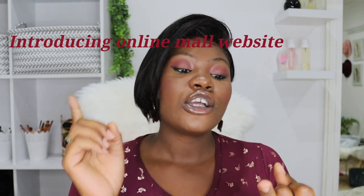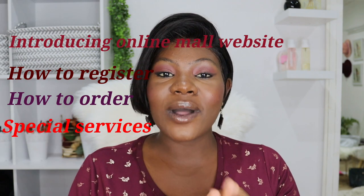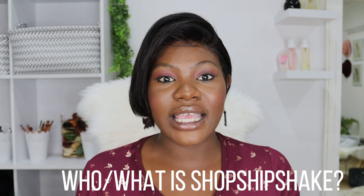Therefore in today's video, I'll be sharing all the details on that, as well as introducing their online mall website, showing you how to register, showing you how to order, as well as sharing the special services that they provide. So without further ado, let's get straight into this video. So who or what is Shop Ship Shake?